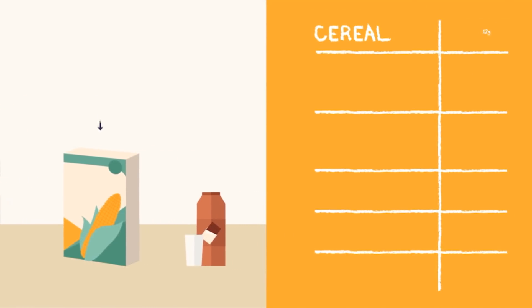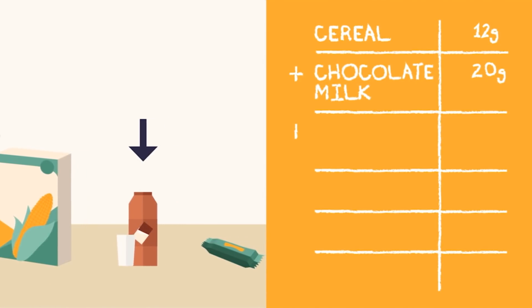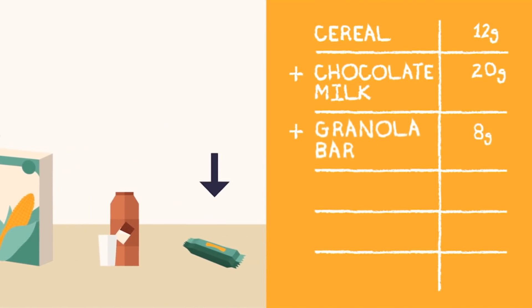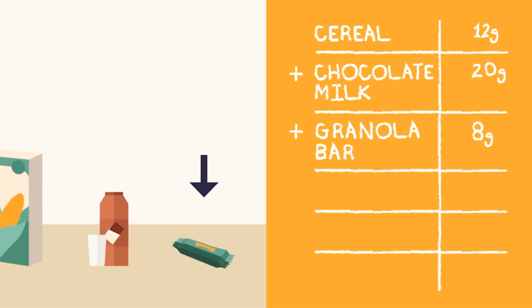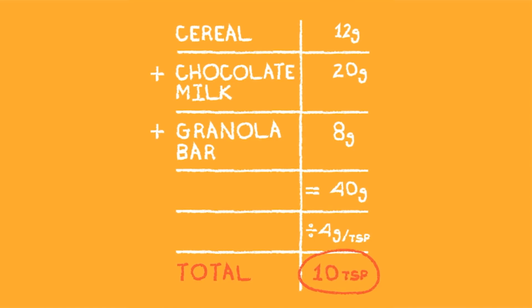I added together 12 grams from my cereal, 20 grams from the chocolate milk I drank at school, and 8 grams in my granola bar. Then I divided the total — 40 grams — by 4, because there are 4 grams of sugar in every teaspoon. That meant I had eaten 10 teaspoons of added sugar by lunchtime, and I hadn't even eaten any candy or dessert.